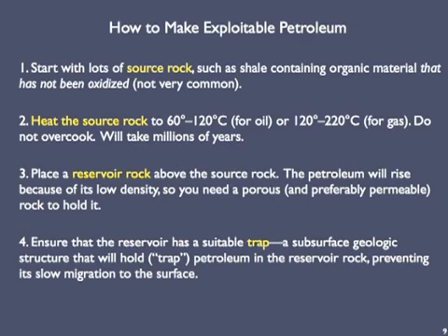Let's explicitly detail the steps that the Earth needs to follow in order to produce petroleum. First, we have to start with lots of source rock — such as a shale — that contains lots of organic material: dead plants or critters. We're trying to make a fossil fuel, after all. However, the organic material must also avoid being oxidized, which is an uncommon occurrence because oxygen levels in most ocean waters are high enough to easily oxidize the organic material.